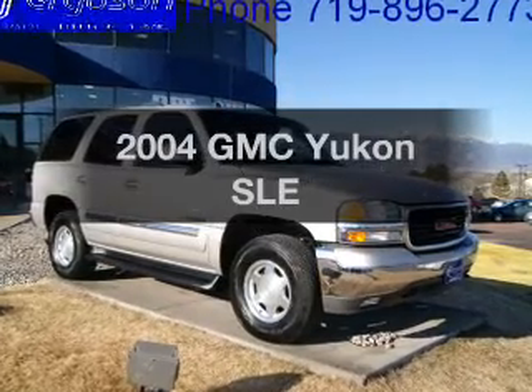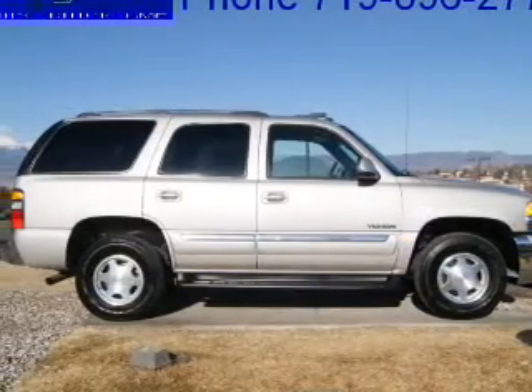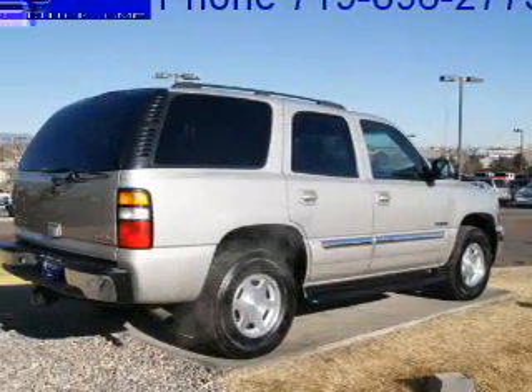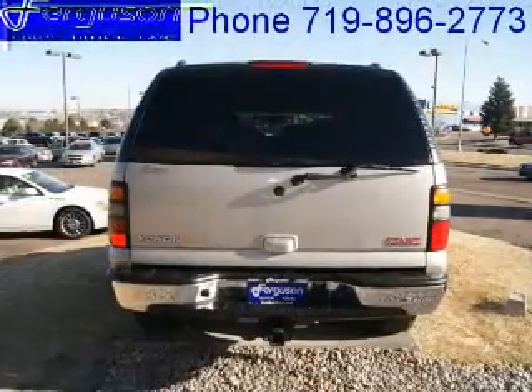Imagine yourself in this 2004 GMC Yukon. Everything you need under one roof with this great vehicle. With a powerful 8-cylinder engine driven by an automatic transmission, anti-lock brakes help you bring your vehicle to a safe stop.